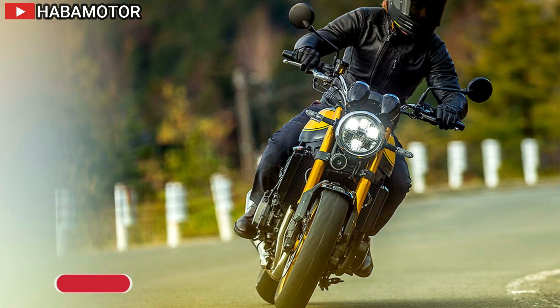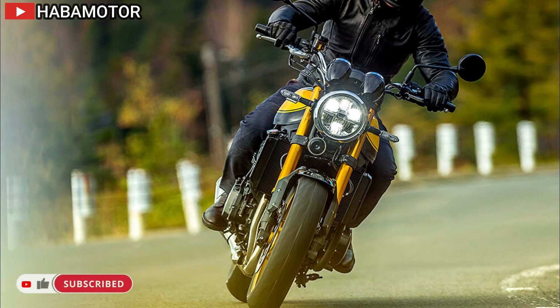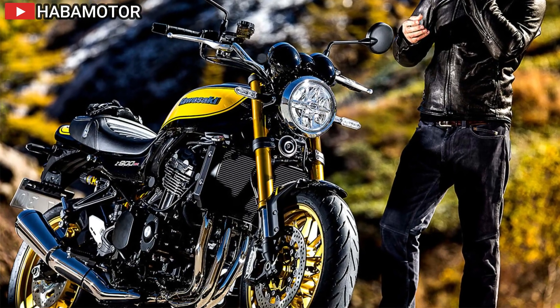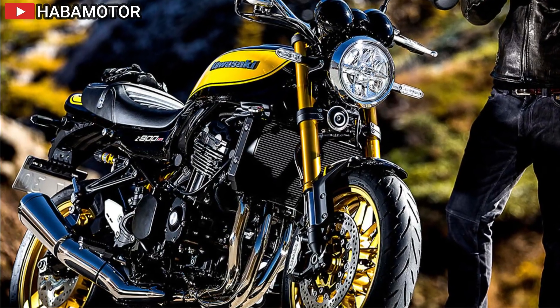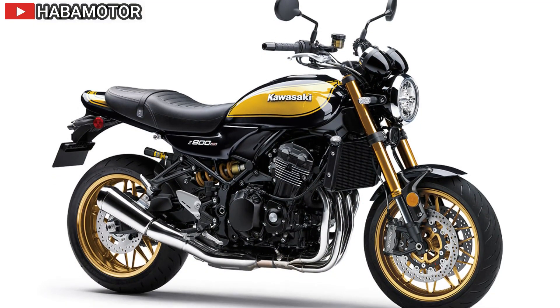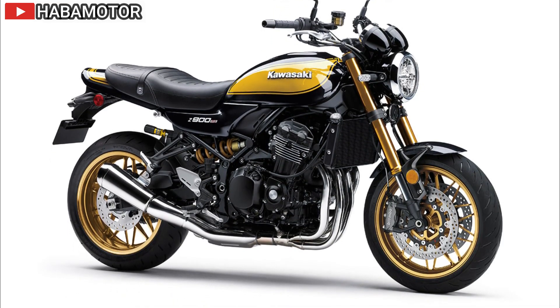The 41mm inverted front fork and horizontal backlink rear suspension contribute to excellent ride comfort and sporty performance. The cast wheels, designed to look like classic wire-spoked wheels, balance lightweight construction and stylish looks. The relaxed ergonomics include a higher handlebar position, wide grips, and a low seat height, ensuring comfort for a wide range of riders.